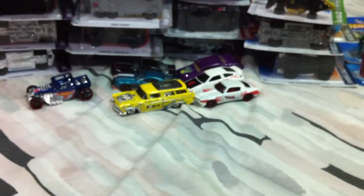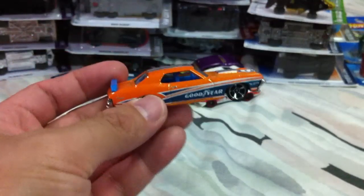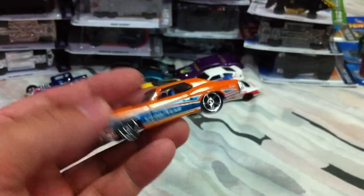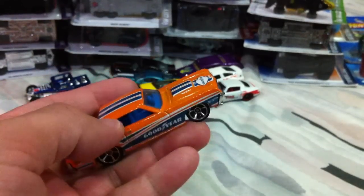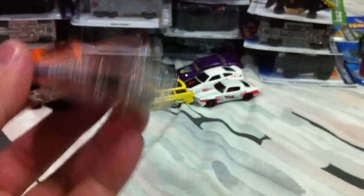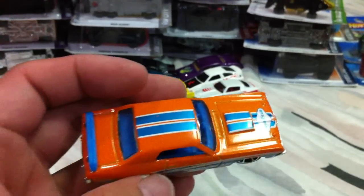The last two loose cars I picked up are from 2012. You've already seen this one — I have one in packaging. This is the Goodyear Mercury Cougar Eliminator. It's really nice, glad I picked this one up.